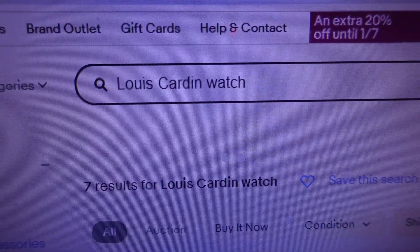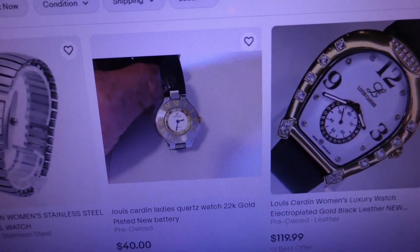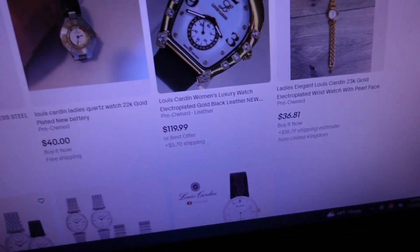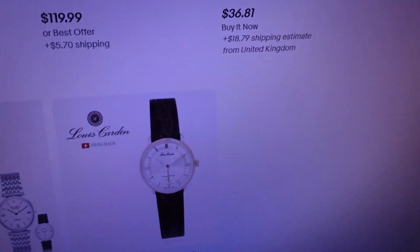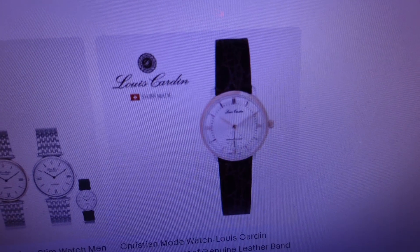The other watch is the gold-colored one — Lewis Cardin. Doesn't appear to be working either, but it's gold in color with a black face — a nice-looking watch. Quick search of Lewis Cardin watch turned up 7 results: $22, $40, $119, $36, $107, $115, and one for $285. None of them are gold in color like the one we have, but that $285 one is a nice-looking watch — probably what it sells for brand new.